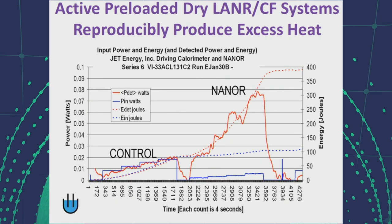In the preloaded, dry, nano-type cold fusion systems, on the left is the ohmic control and on the right is the cold fusion system. The ohmic control has an output that matches the input, whereas we can see true excess heat, which is reproducible, from the nano-type system. We can see a power gain up to 12 here, and an energy gain on the order of that magnitude.